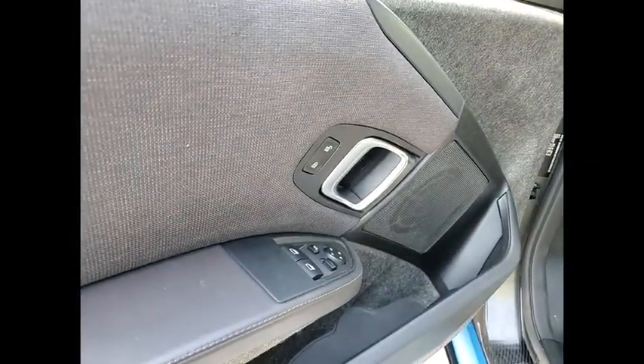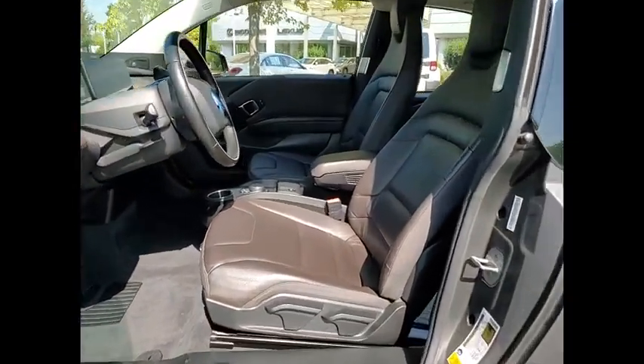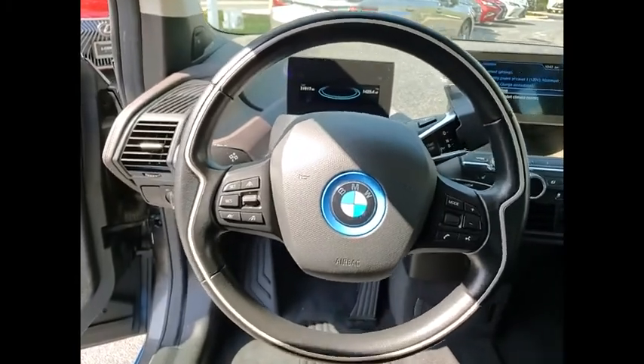Power windows with safety reverse. Emergency braking preparation. Traction control. Stability control. Ambient lighting. Braking assist. Regenerative braking system. Power brakes. Cruise control. Multi-function display.